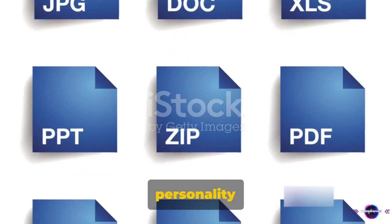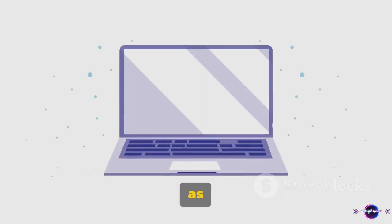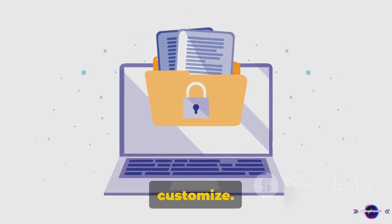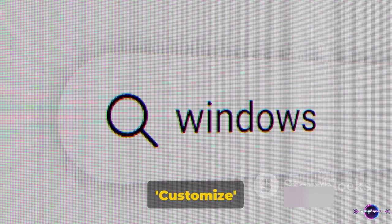First off, let's add some personality to your folders by customizing their icons. It's as simple as right-clicking on the folder you want to customize. Once you've done that, select Properties. In the window that pops up, navigate to the Customize tab.